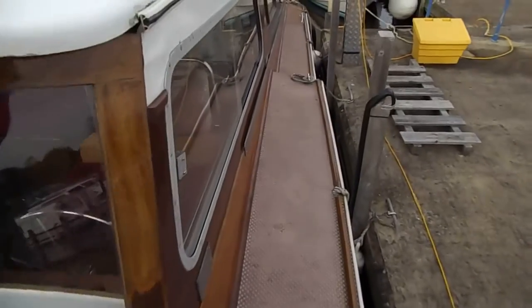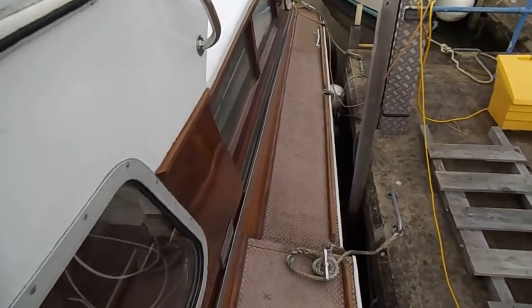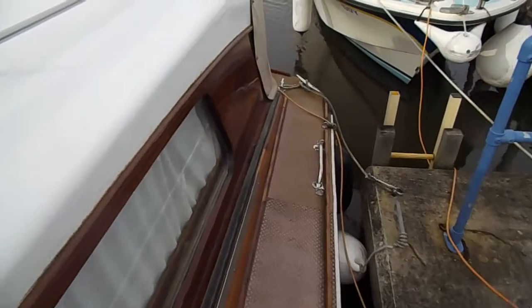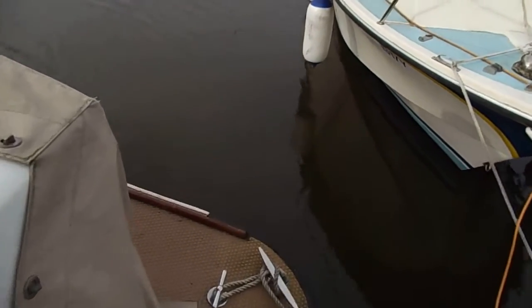Down the side of the port deck and around to the stern.